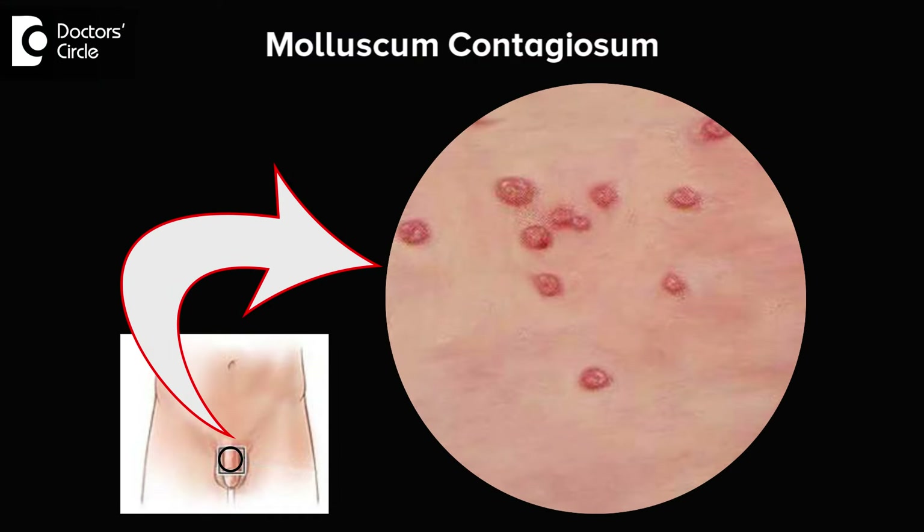Molluscum contagiosum is an asymptomatic viral infection which happens on any body part. Likewise, it can happen on the penis. Many times you don't recognize it unless you observe it, because it does not give you any pain, itching, or discomfort. However, since it's an infection, you need to treat it and get rid of it.